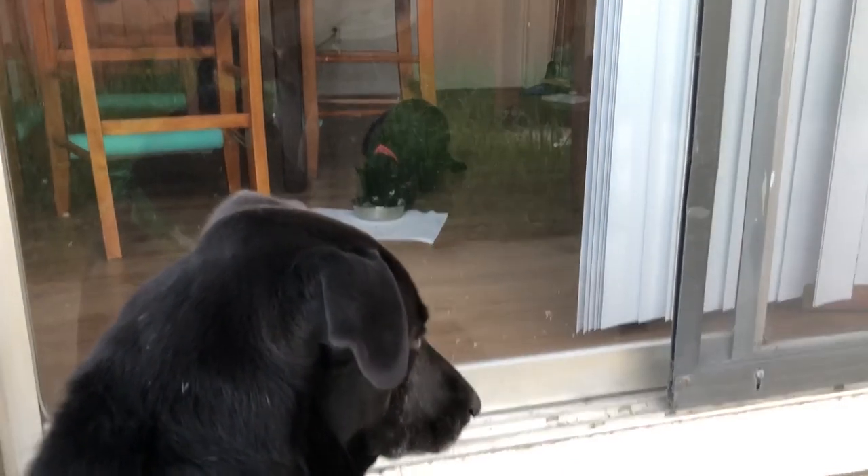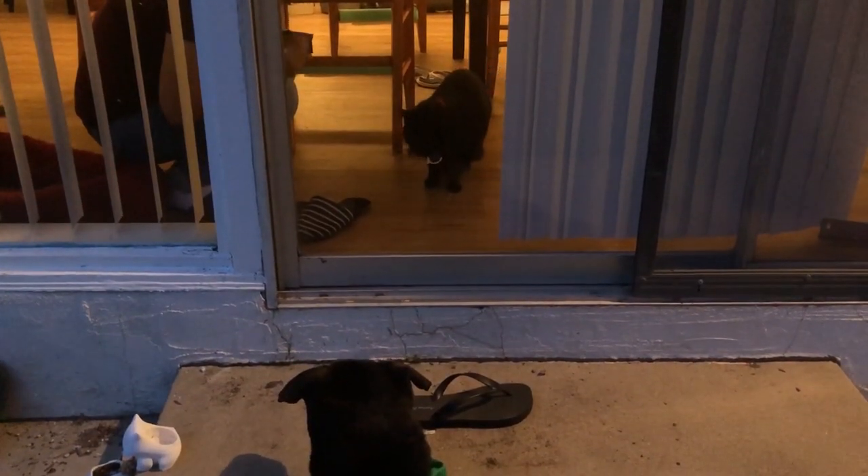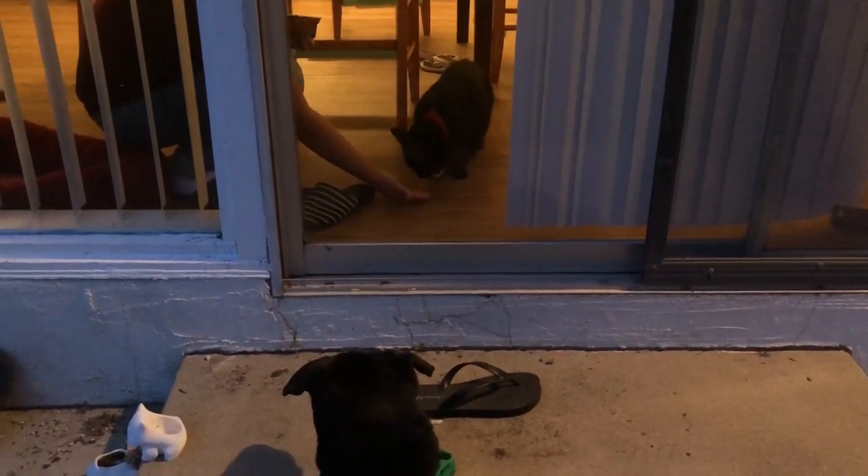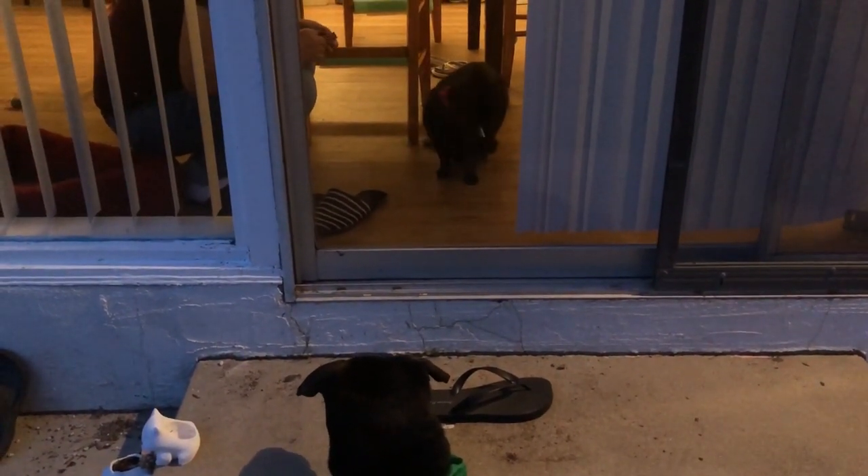The third step is to have them look at each other through a glass barrier. This might be a little scarier, but one thing you can do is feed them their meals or treats while they look at each other through the glass. This would help them associate the other animal with something good. You can do this for one to two weeks or until they start to seem more comfortable.